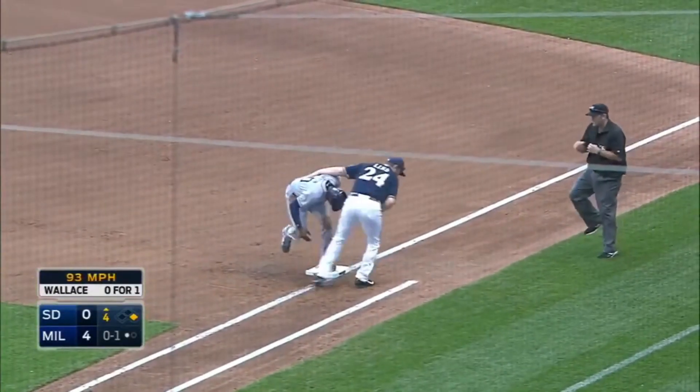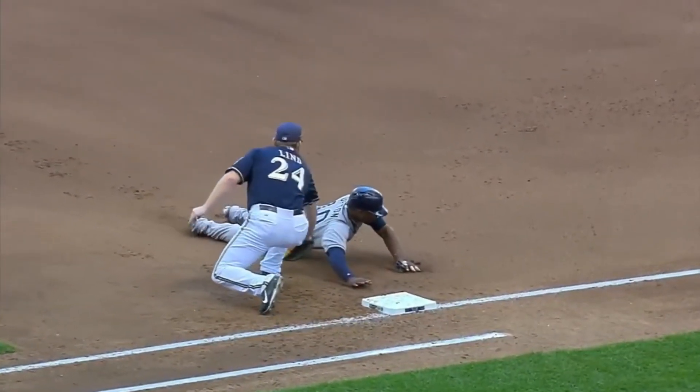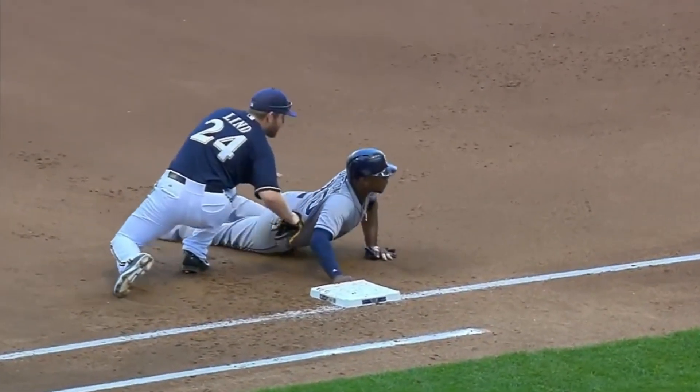Maldonado. Snap throw from his knees. In a situation like this, too big of a secondary lead — and the snap tag gets there well before the bag. Ouch.